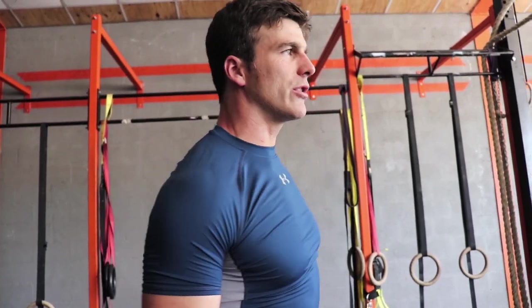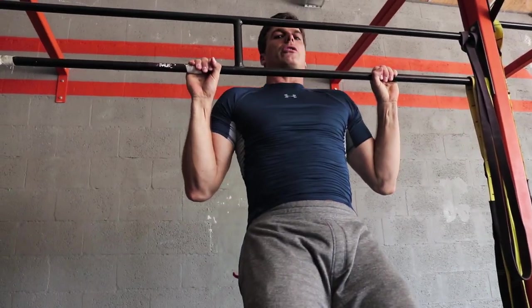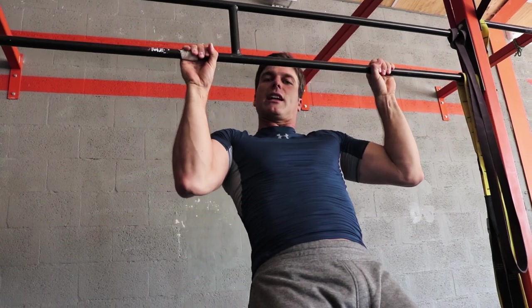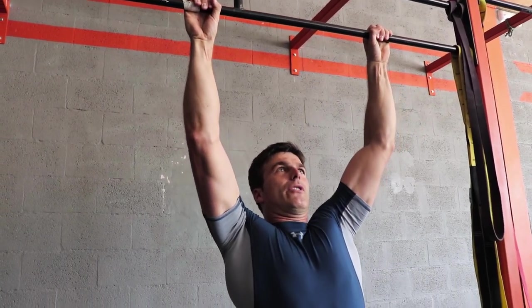Normally when you do an exercise you do both concentric and eccentric, but with eccentric exercises you focus more on the eccentric part. This is a concentric contraction — when the muscle gets short under tension. And when you're going down, that's an eccentric contraction — when you resist the lengthening of the muscle. That's basically it.